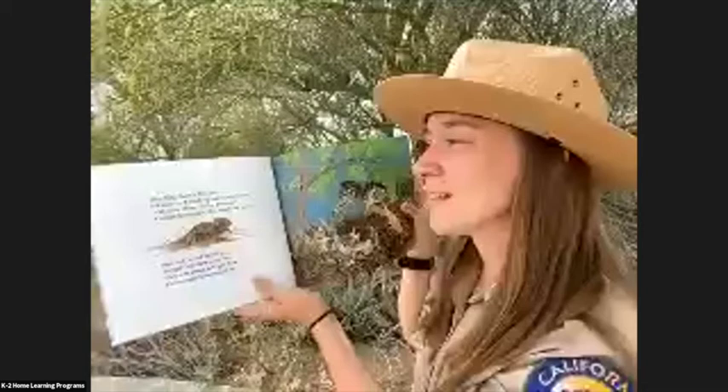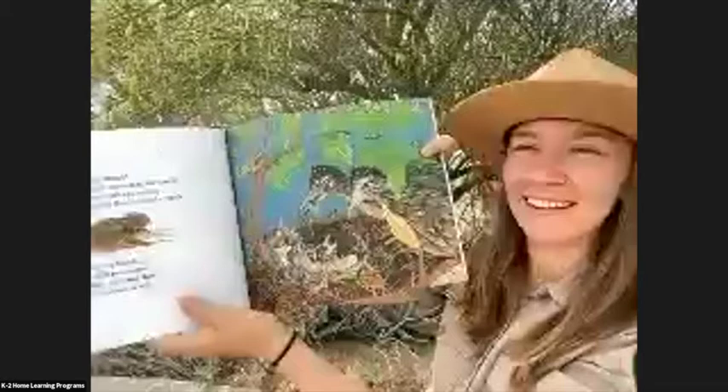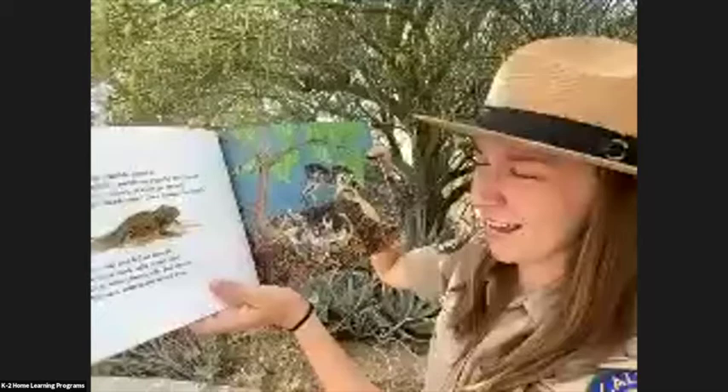Snip, snap, crackle, munch. Bugs by the bunch. Crickets are chewy. Beetles go crunch. Likes lizards for lunch. To our nest — soft and chewy. Fat ones with horns tasted best. Look at all those little baby roadrunners in the nest eating some lizards. Hey, that one has a fork! Do roadrunners use forks? I don't think so.